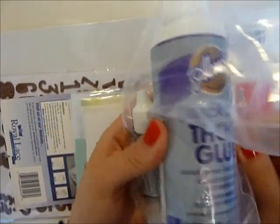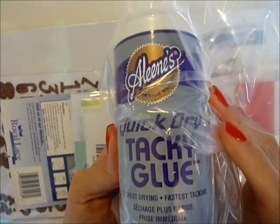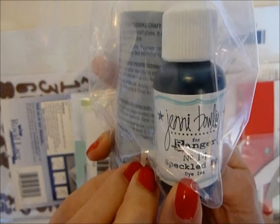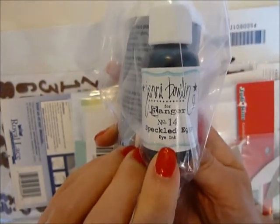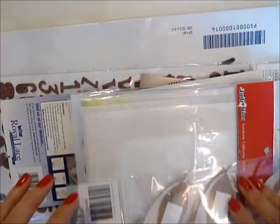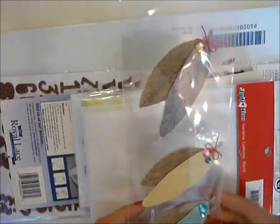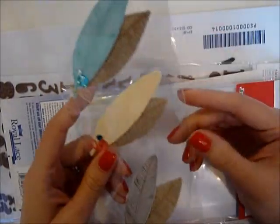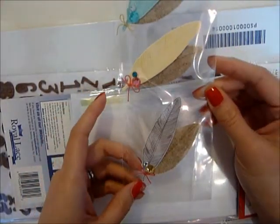This is definitely just trying to reach the shipping point. I got some tacky glue to use on my project. This is a Speckled Egg ink — I just wanted to get the reinker because I already have the ink pad, so just to get it while it's still available.